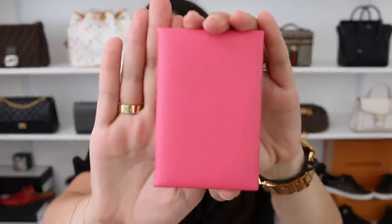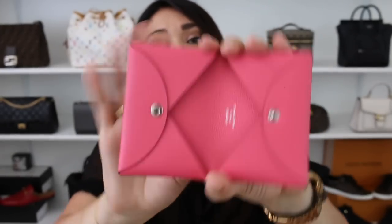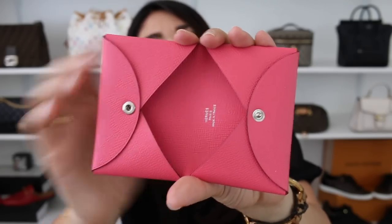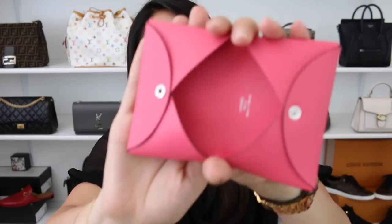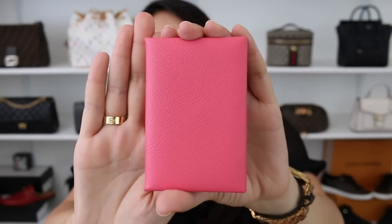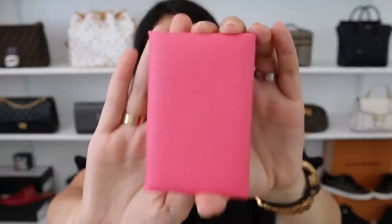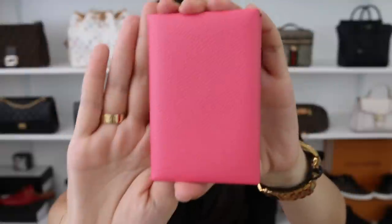The first one is the Hermès Calvi. This is in the Epsom leather in the color bougainvillea. I absolutely love this color and I'm a huge fan of the Calvi. This is such a great cardholder because you do have two compartments that are very generous, so you can go from pretty much a full size wallet into this. I know some people aren't too fond of it because you do have to fold your bills a couple of times in order to fit them in here. That doesn't bother me, and this leather has held up insanely well — no issues with tears, staining, or color transfer. I absolutely love the Hermès Calvi.